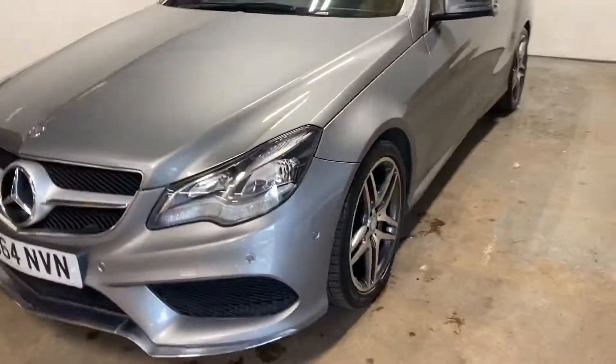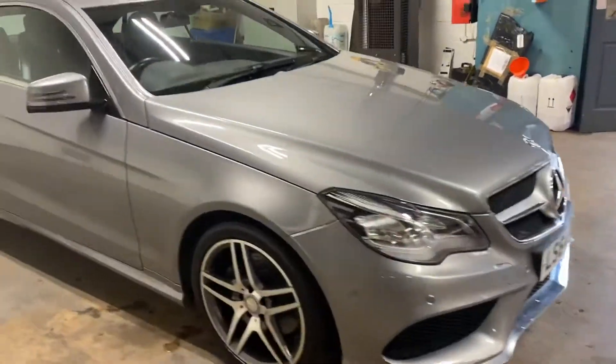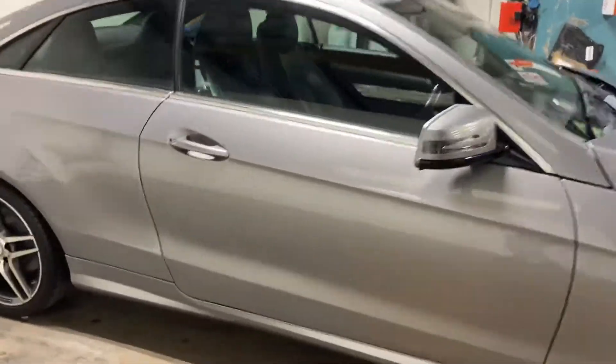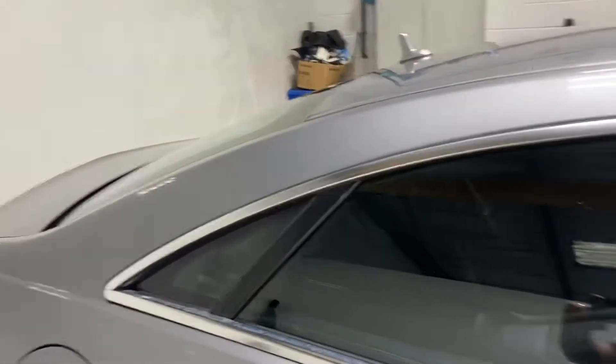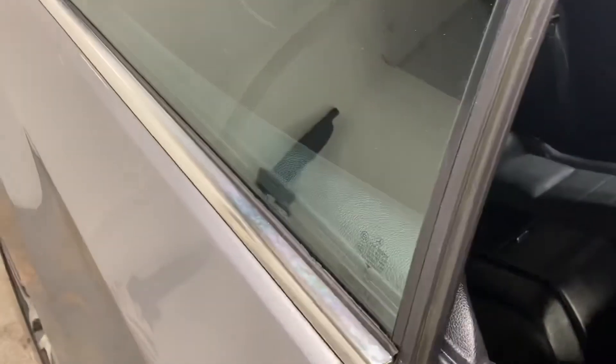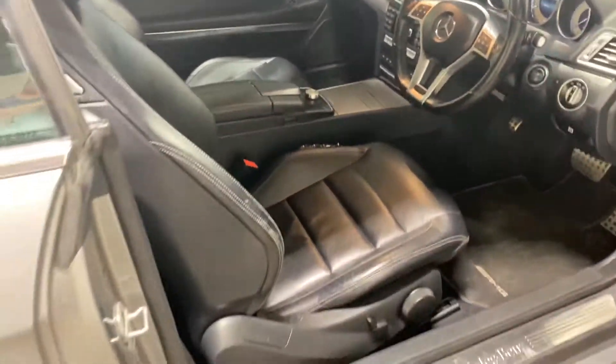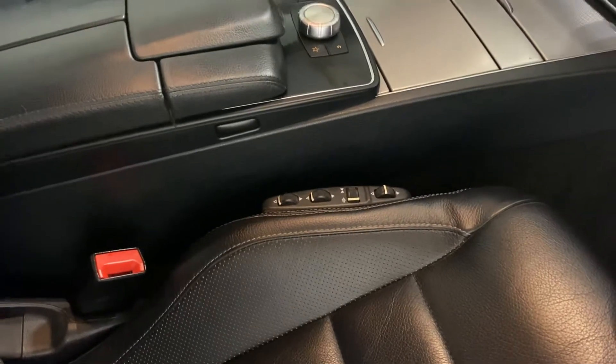Parktronic is obviously front and rear acoustic and visual parking distance control. Let me show you in the interior of this car. It's got the full leather upholstery. There is the rear, there is the front cabin.